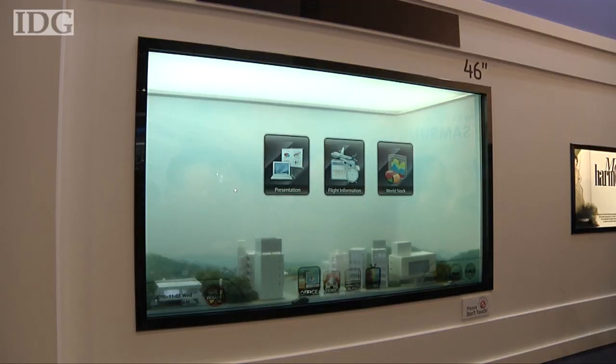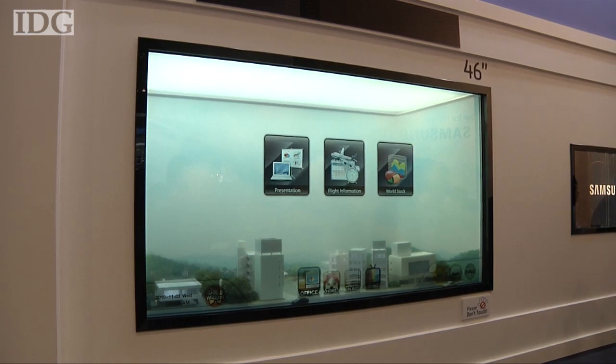Samsung says potential users needn't worry about information security with this 46-inch LCD screen. Anyone looking from the reverse side wouldn't see what was displayed.